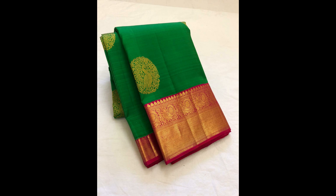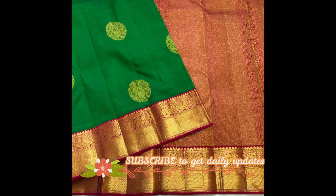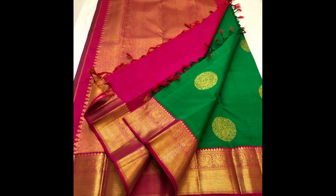Next comes the timeless beautiful combination of parrot green and dark pink — a lovely korvai Kanjivaram. Few color combinations remain all-time favorites regardless of the time period, and this parrot green and dark pink is one such combination. This lovely saree is priced at 15,900.